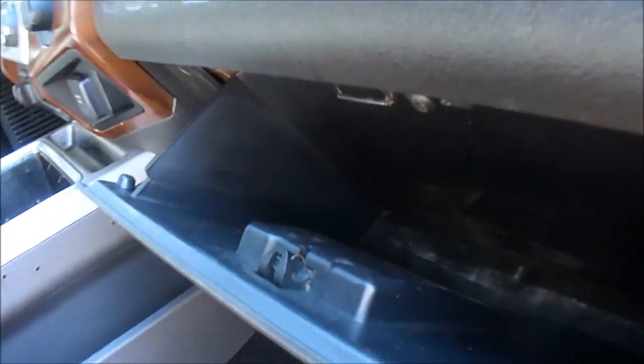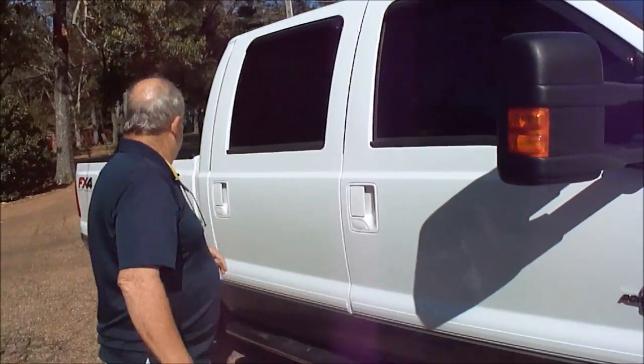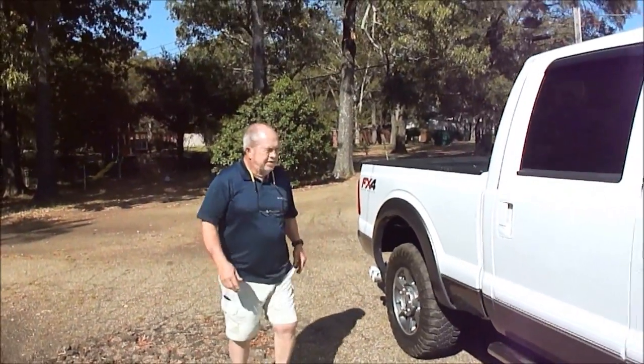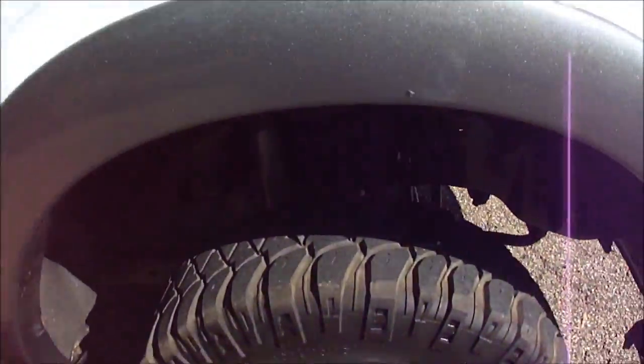Look at the glove box here. It's been out on the interstate — it hasn't been running to the grocery store every day or something. It's not been mud-ridden and all that. You can look under here and it's just as clean as it can be. This is a pretty truck, folks.